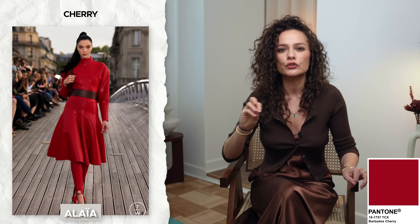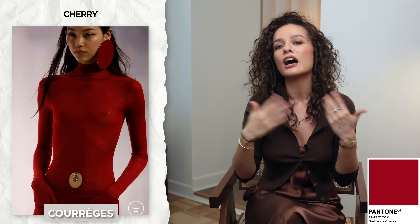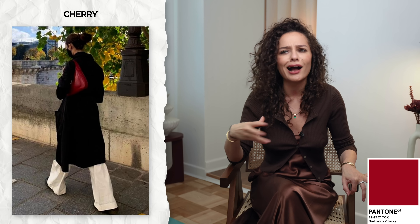The first color we're going to talk about is called Cherry. It's kind of a neutral-leaning, cooler-undertone red — a deep, beautiful, rich red. All of these colors are Pantone's color selection and forecasting for the season, based largely on the fall 2023 collections that featured these colors. What's amazing about the Pantone selection is that each color works with all the others in the group, so Cherry will work with all the other colors as well as classic neutrals like beige, black, gray, and off-white.